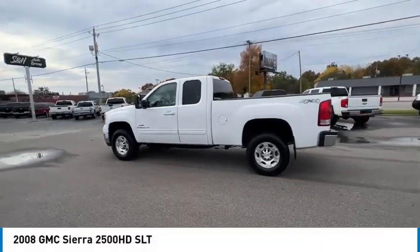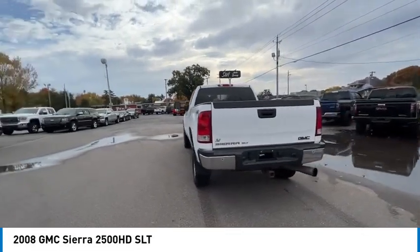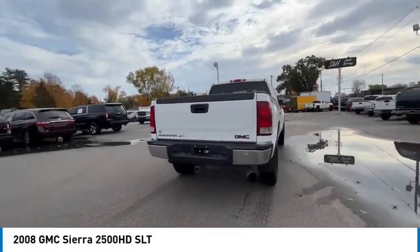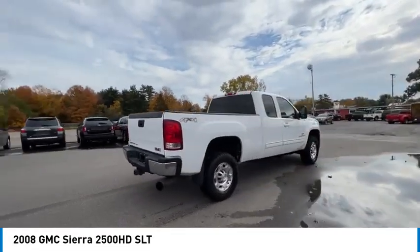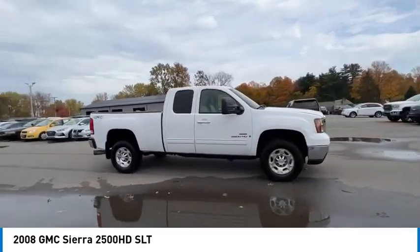Stop by and take a look at the 2008 Sierra 2500 HD. The GMC Sierra 2500 HD has all your workhorse basics covered — no worries here — and is priced below $15,000.